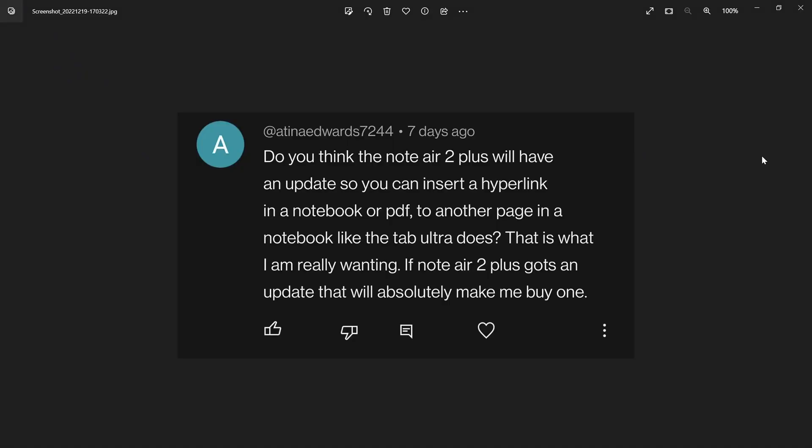My next question is from Athena Edwards, asking: do you think that Note Air 2 Plus will have an update so you can insert a hyperlink in a notebook or PDF to another page in a notebook, like the Tab Ultra does? That is what she's really wanting — if Note Air 2 Plus gets one update, it would absolutely make her buy one.